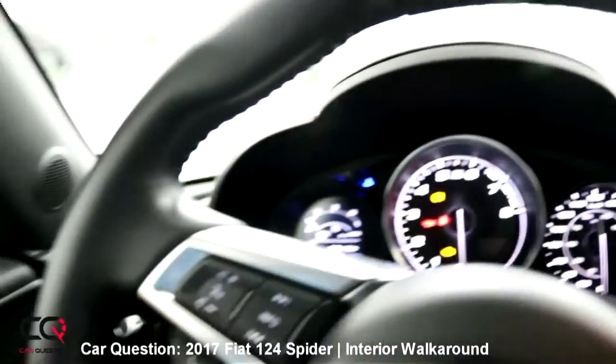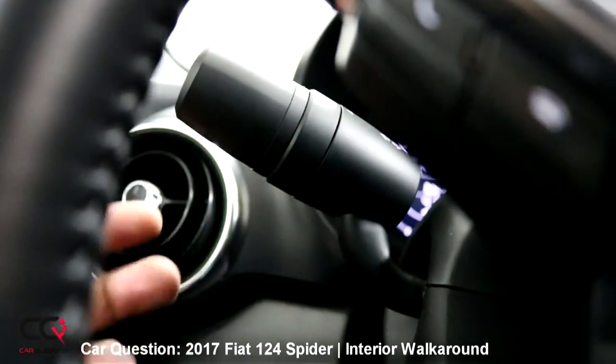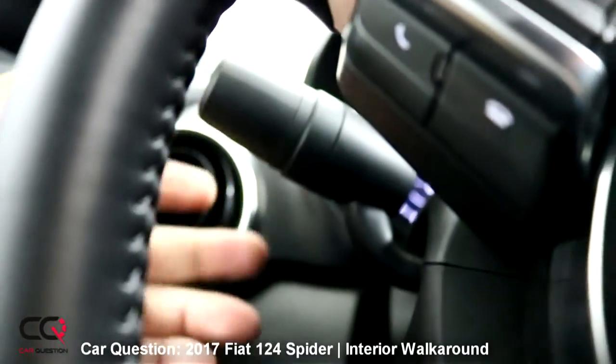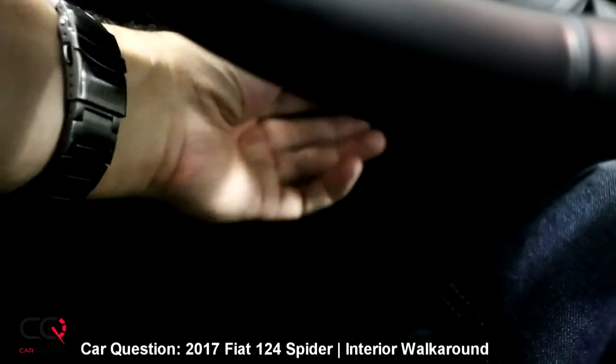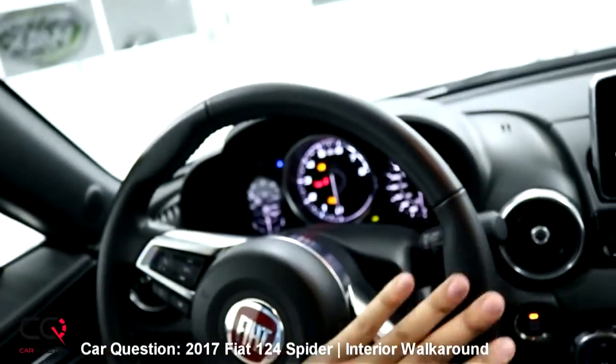Let's turn on the lights — right here, already on. Same thing for fog lights. If you want to adjust your steering wheel, it's down there — you have to pull that handle. The steering wheel is really nice; I love the grip.